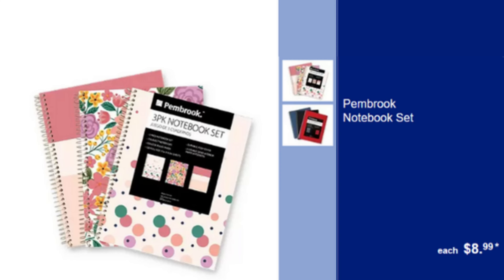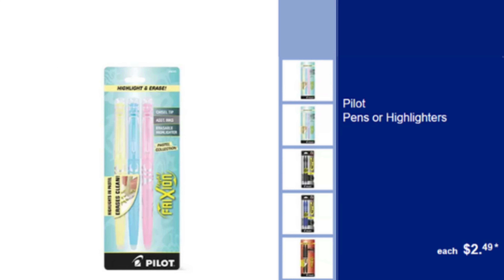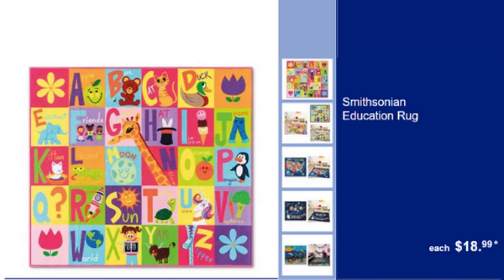Pembroke Notebook Set — Set of Notebooks for Various Uses, $8.99. Pembroke Undated Planner or Perpetual Calendar — Flexible Planning Tool, Start Any Time of the Year, $4.99. Pilot Pens or Highlighters — High Quality Writing Tools for Precision, $2.49. Smithsonian Education Rug — Educational & Decorative Rug for Learning Spaces, $18.99.